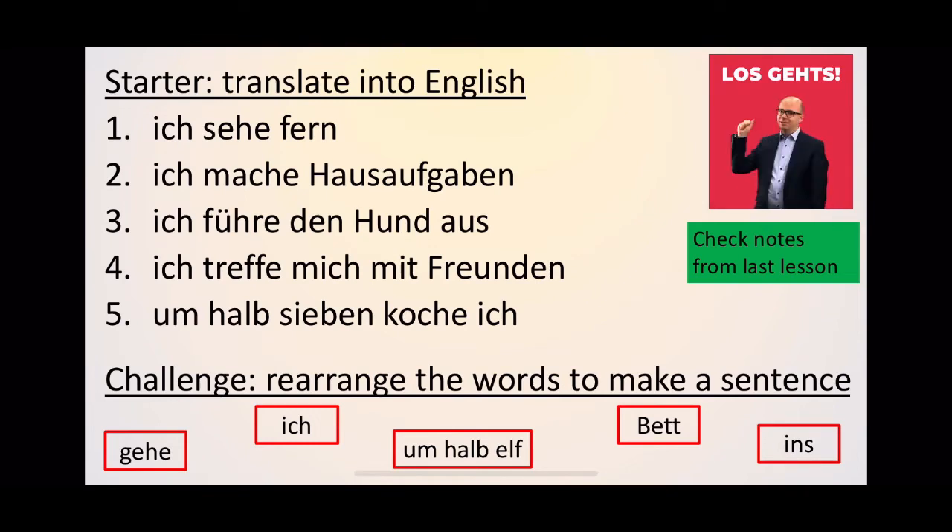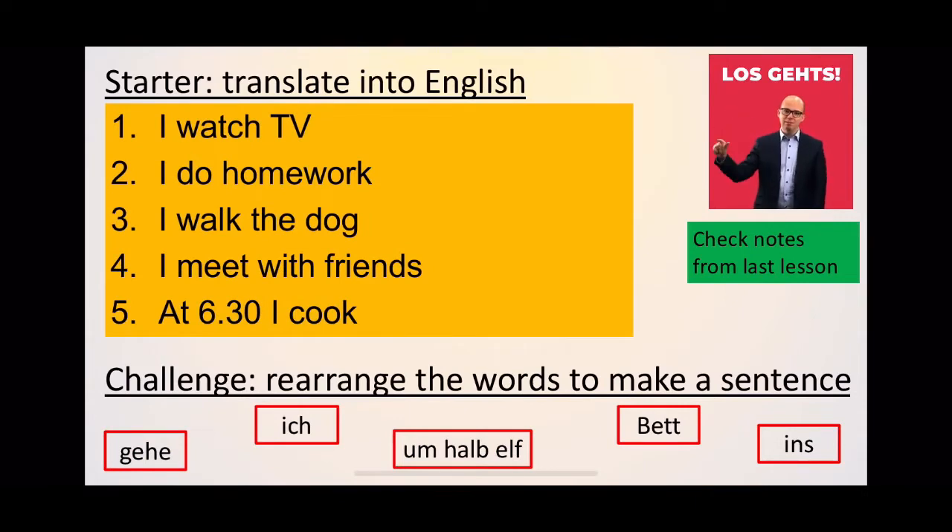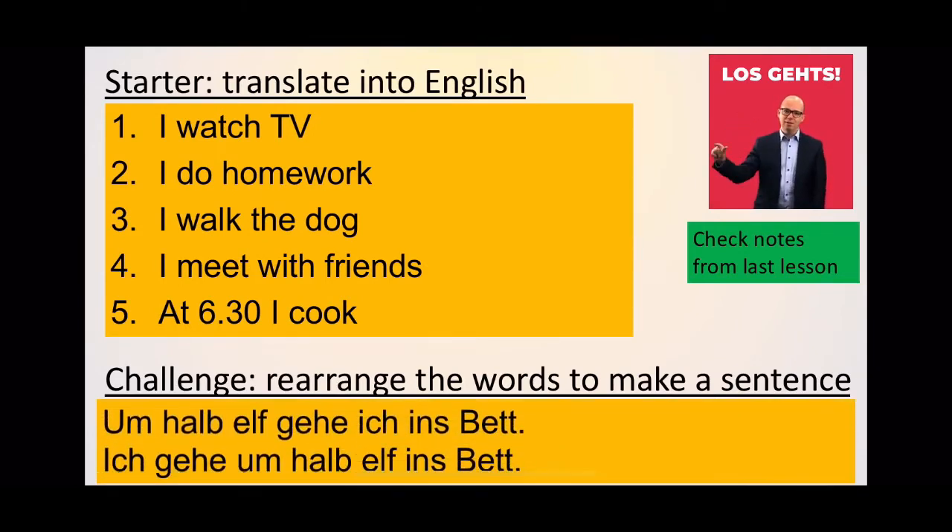So 'ich sehe fern' is 'I watch TV.' 'Ich mache Hausaufgaben' is 'I do my homework.' 'Ich führe den Hund aus' — 'I walk the dog.' 'Ich treffe mich mit Freunden' — 'I meet with my friends.' And 'um halb sieben koche ich' — 'at half six I cook.' Give yourself a mark out of five for that. For the challenge, you had to rearrange the words and they can go either two ways: you can put the time at the start — 'um halb elf gehe ich ins Bett' — or 'ich gehe um halb elf ins Bett.' Remember if you put time at the start, the verb is the second idea.